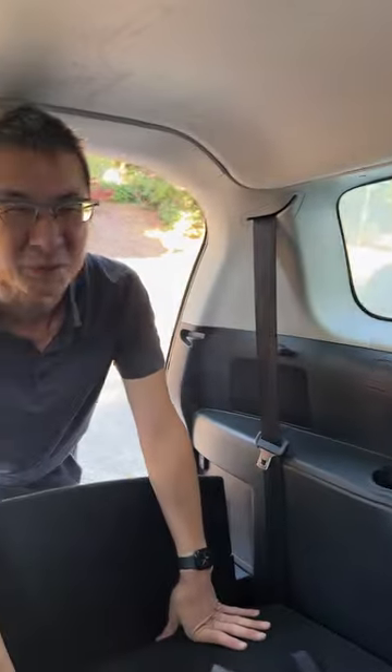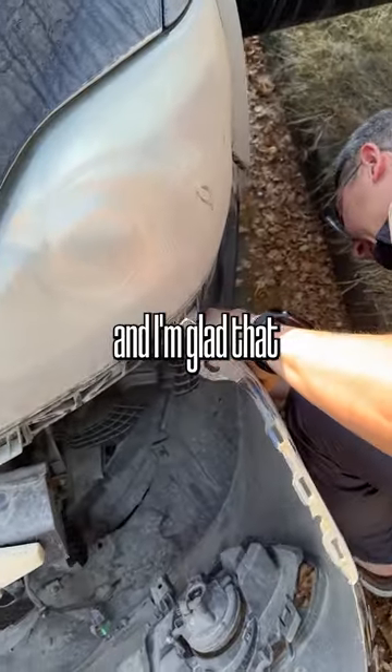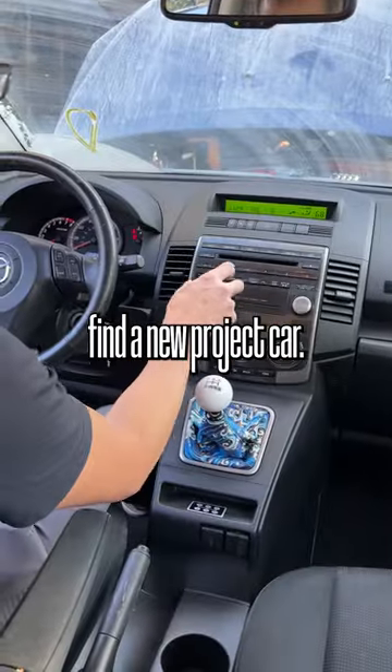What are you calling your bets on? Oh, it's hard to say. What's going to keep the kids entertained? Overall, this was a really cool experience and I'm glad I was able to help my friend find a new project car.